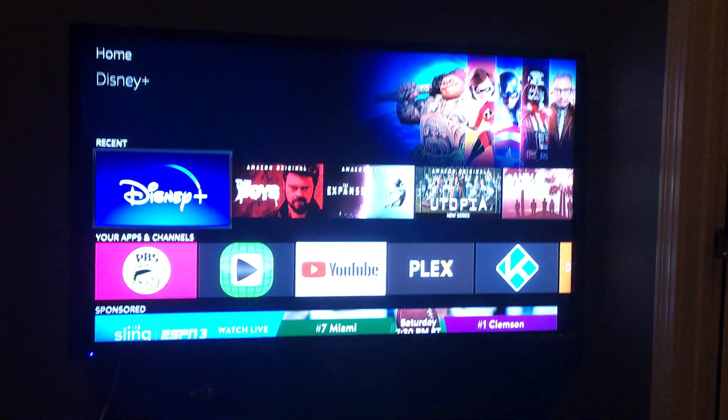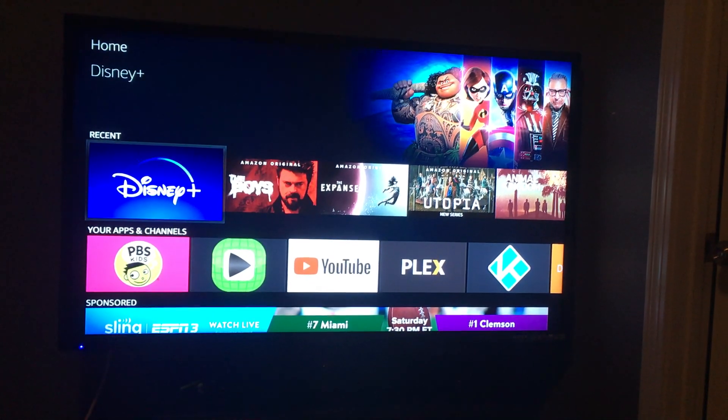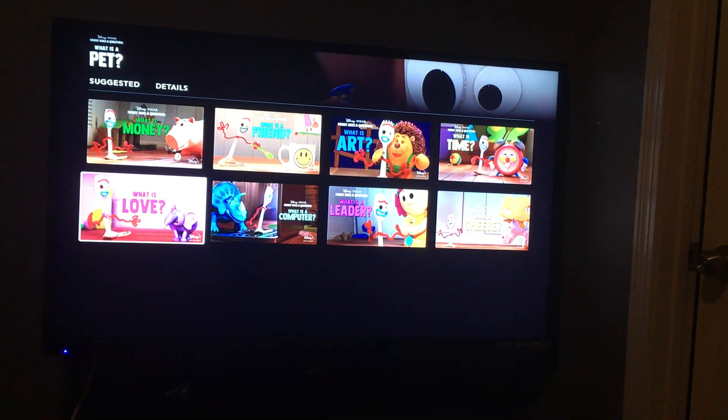Do you have a Fire Stick and Disney Plus? One thing about the Disney Plus app on Fire Stick is it's kind of slow.